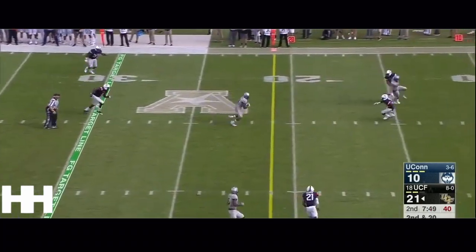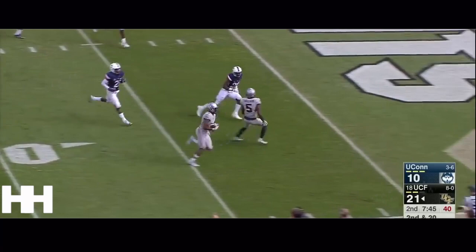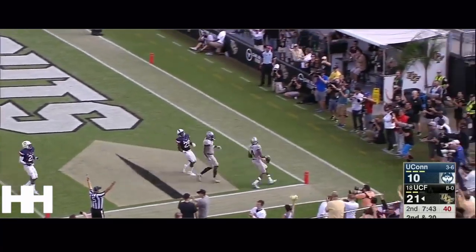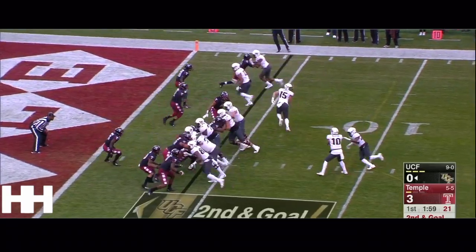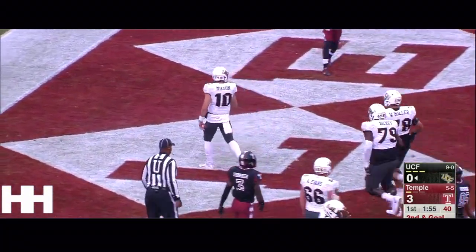Here comes a UConn blitz. A pass over the middle to a wide open Smith, who takes off looking for a blocker outside and he's in for the touchdown. Milton does keep it and he's into the end zone.